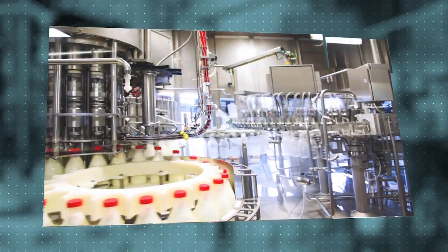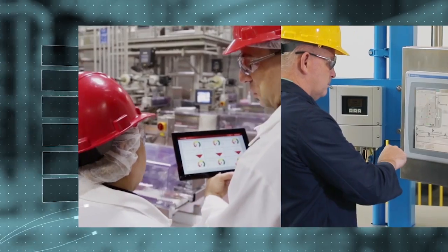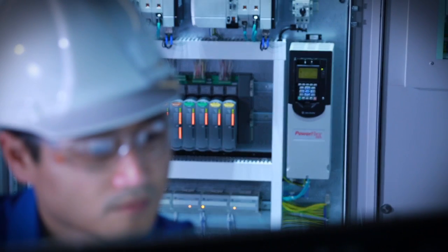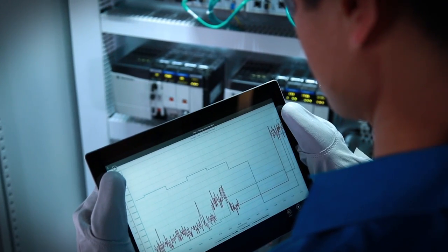Once in production, Rockwell Automation makes it easy to collect data across the connected enterprise, transform it into actionable information, and make it available to the right person at the right time. And should the unexpected happen, Studio 5000 offers a central point for maintenance engineers to troubleshoot issues, resulting in quicker downtime recovery.